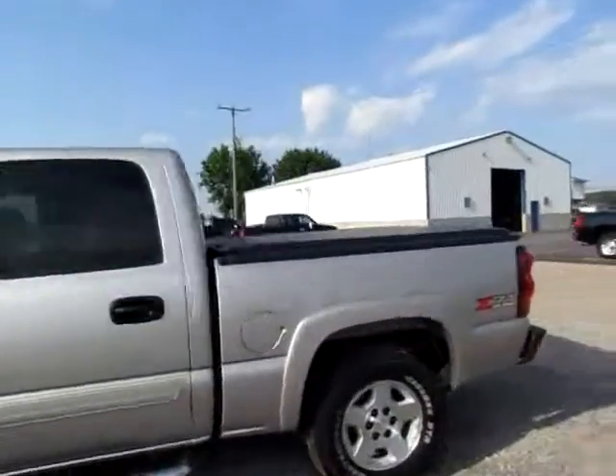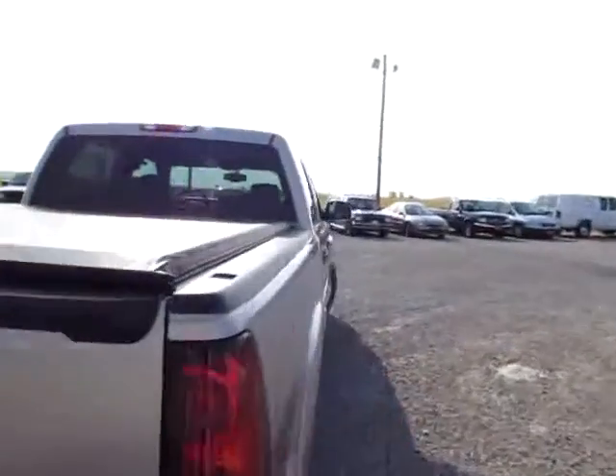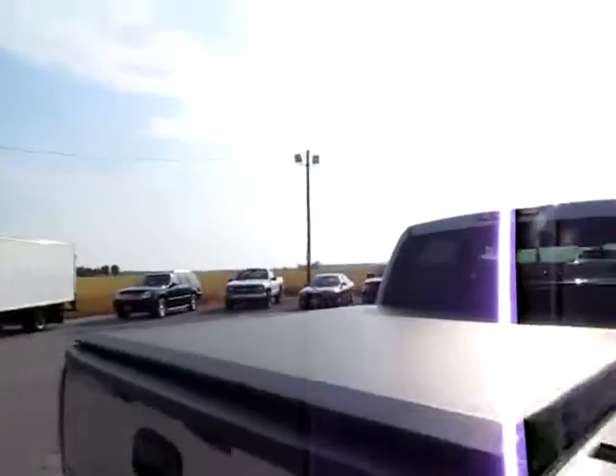This is a 2005 Z71 Off-Road Silverado. Got a covered bed — it's great for hauling things without getting damaged by the rain or snow. It's in good condition.